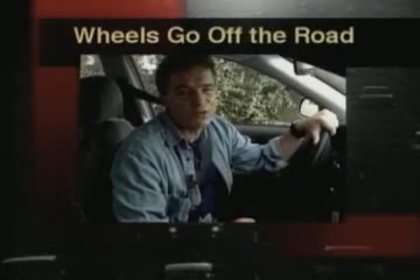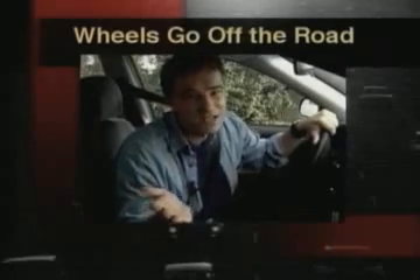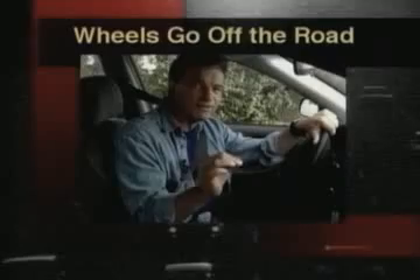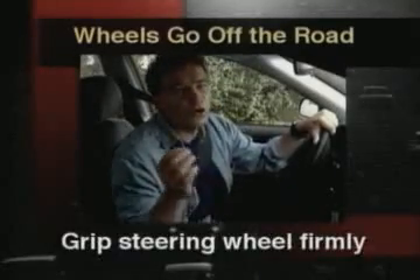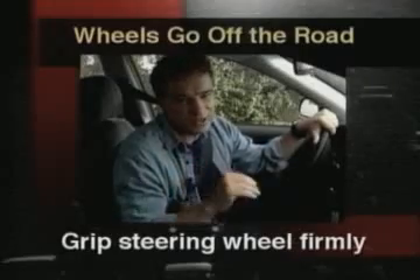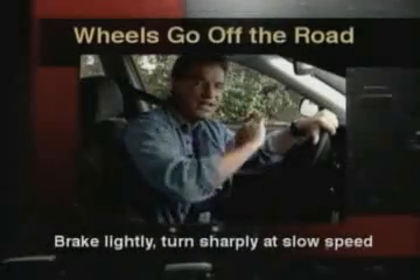If your right wheels go off the shoulder of the road — sometimes if you steer close to the side of the road, your right wheels slip off the shoulder — you should follow these steps. Take your foot off the gas pedal, hold the wheel firmly, and maintain a straight line. Brake lightly, then turn back into the pavement sharply at a low speed.